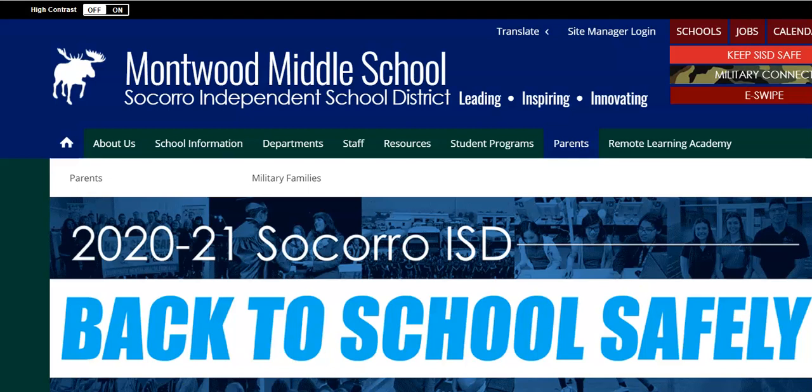Hi Moose, this is Mrs. Brandon, your Mottweb Middle Librarian, and today I want to show you an awesome, fun, new resource we have available to our campus.